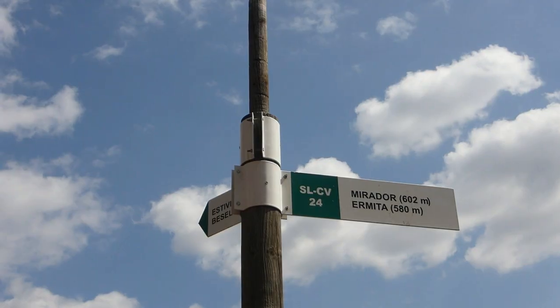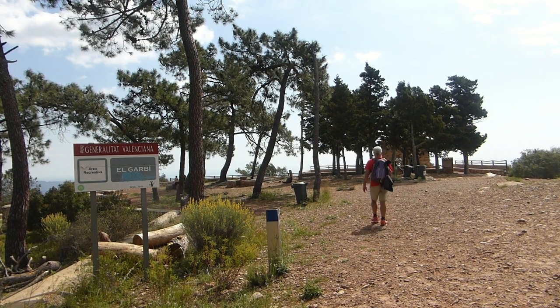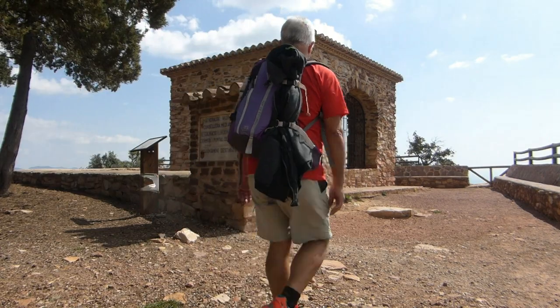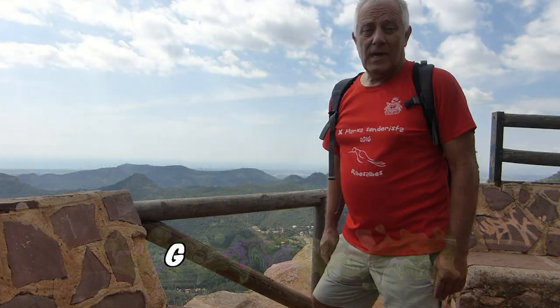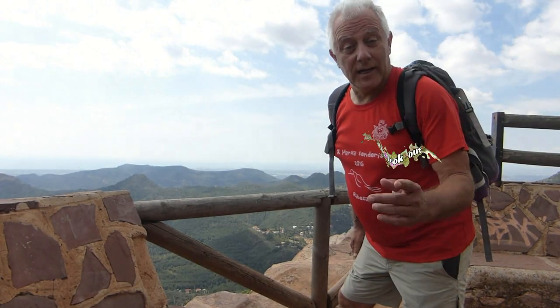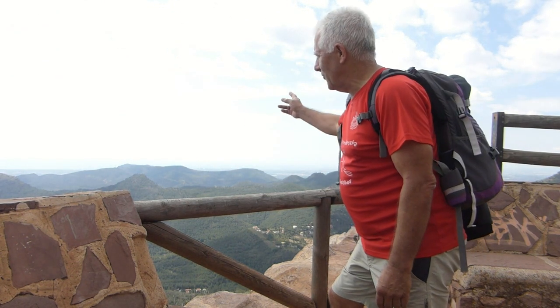We return along the same pathway until we arrive at the head of the Garby Couloire. Here we are! We've arrived at the hermitage and the Garby lookout, so now we can contemplate the magnificent views over the Gulf of Valencia.